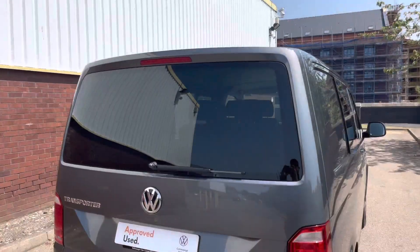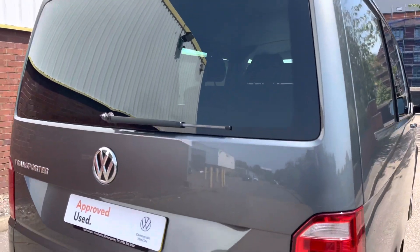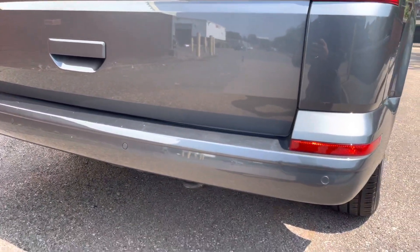Moving to the rear of the vehicle, this Kombi comes with a tailgate with a heated rear window, and dotted along the rear bumper is a set of rear parking sensors that display a coloured park pilot display system within the cab.